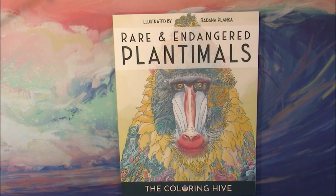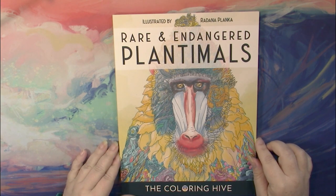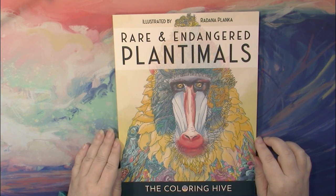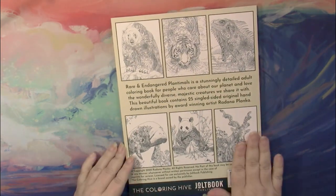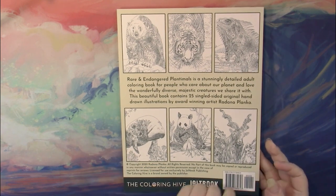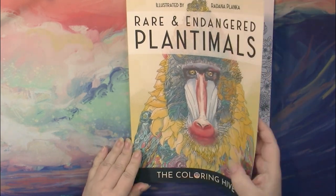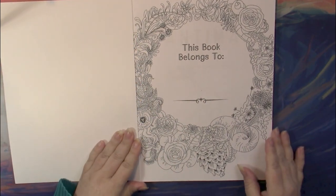Hello, this is Nikki in Niagara coming to you from Niagara Falls, Canada. Today we're going to take a look at Rare and Endangered Plantables, published by The Coloring Hive and illustrated by Rodana Planka. It has a nice soft matte cover, the back shows some examples of pictures found inside, there are 25 single-sided hand-drawn images, the book is copyrighted 2020, printed on Amazon paper and therefore not perforated.